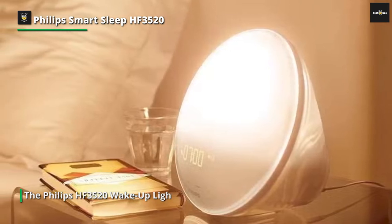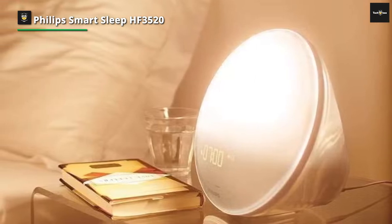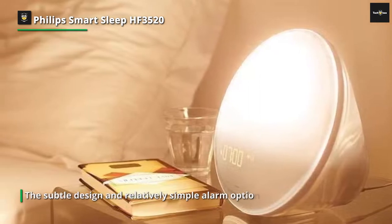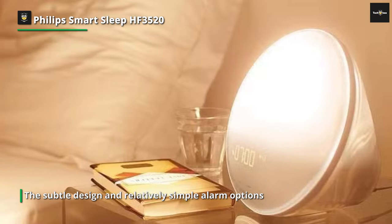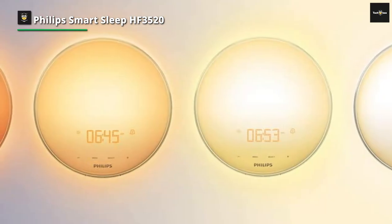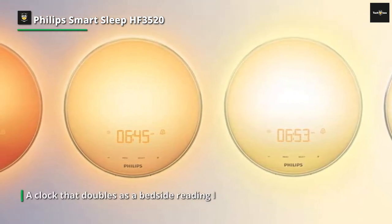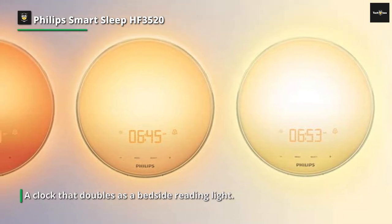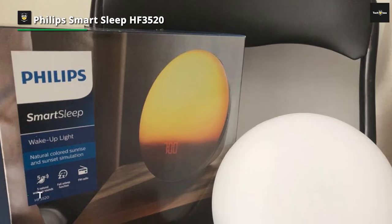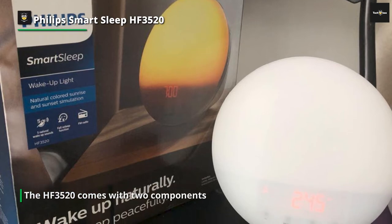The HF3520 comes with two components: the alarm clock and the AC adapter, and no assembly is required. Since there are no USB ports or auxiliary plugs, simply insert the AC adapter into the clock, plug it into the wall, and turn it on. Note there's no backup power option or built-in battery, so if the power goes out the alarm will not function. The Philips HF3520 sports five alarm sounds: two bird songs, calming music, waves, and FM radio. The volume gives you options up to level 20, as do the brightness levels, giving you plenty of options to customize your alarm.